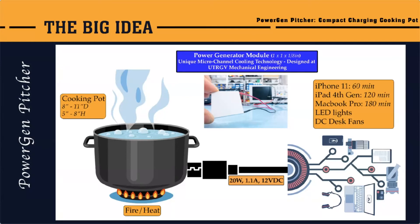It sounds like it's not so much the boiling water that generates the electricity — it's the heat itself, correct? Yes. In the power generator module that we designed with the custom micro-channel flow technology, it's basically a thermoelectric generator which makes use of the temperature difference. That module is glued onto it. The unique thing about our power generator module is that the efficiency is almost double compared to our competitors, and the cost is almost half.